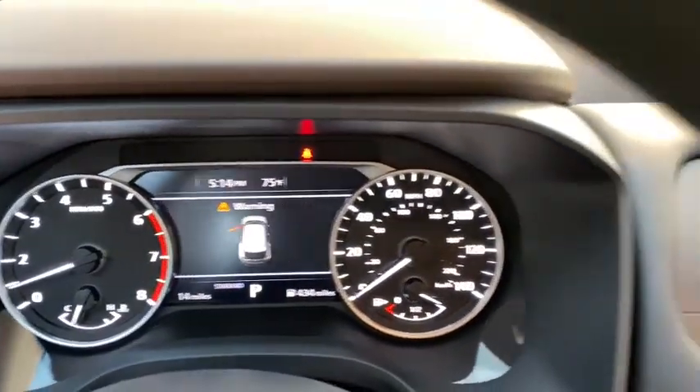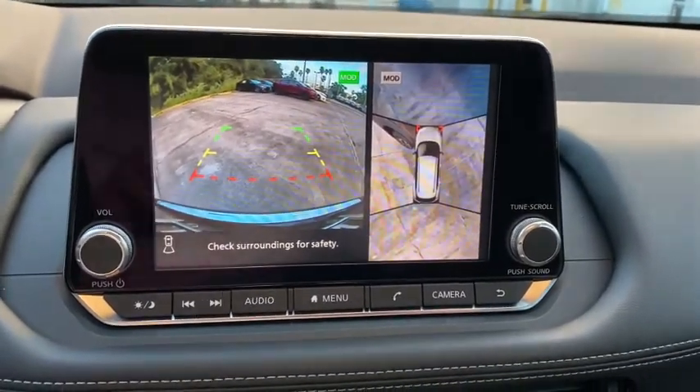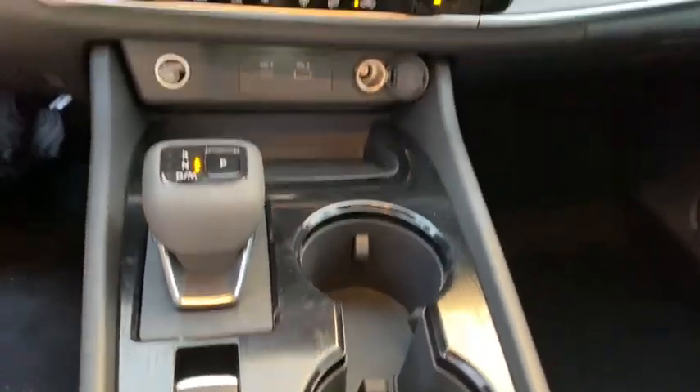Power steering, adjustable steering wheel, cruise control, aluminum wheels, four-wheel disc brakes, keyless start, rear defrost, front-wheel drive, climate control, AM-FM stereo radio. Come take a test drive today.